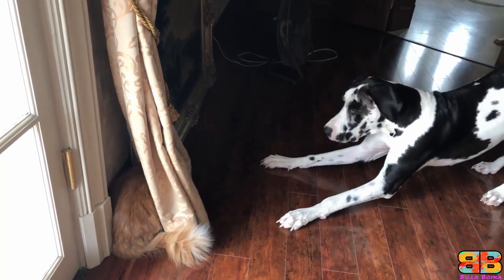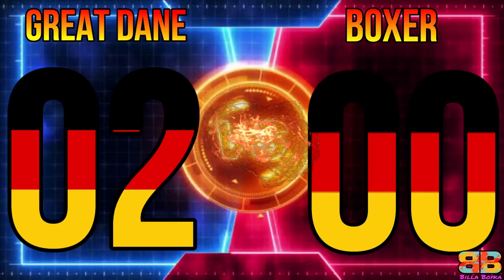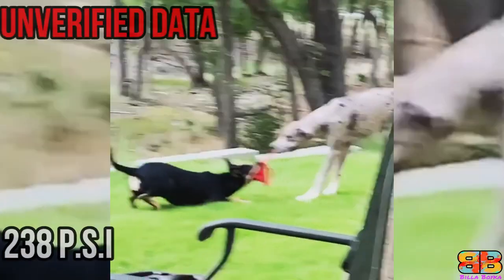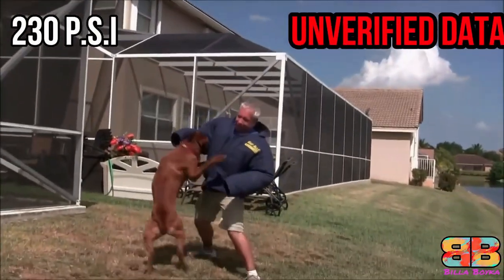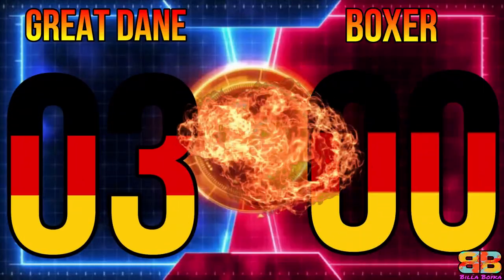In our opinion the Great Dane has a more powerful bark, so one point to Great Dane — Great Dane 2, Boxer 0. Among the two, the Great Dane's pressure bite topped 238 PSI while that of a Boxer measured 230 PSI. One point to Great Dane — Great Dane 3, Boxer 0.